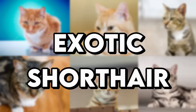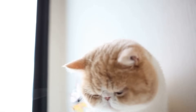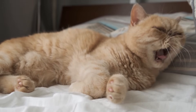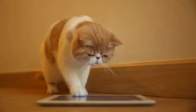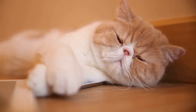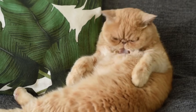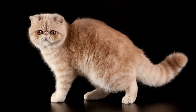The Exotic Shorthair is basically a Persian without all the fluff. These cats are super laid-back and like to sit near their owners — and even on them. Their docile temperament means they're not suited for super busy households, but they're great for people looking for a relaxed and chill companion. The Exotic Shorthair is still playful, but only exhibits short bursts of energy. That being said, it's a breed prone to some severe health issues, so do your research before getting one.